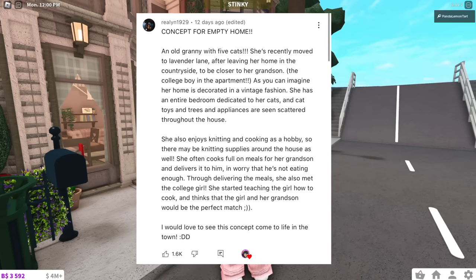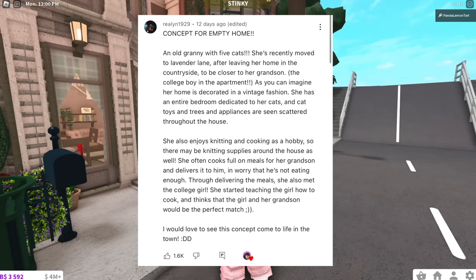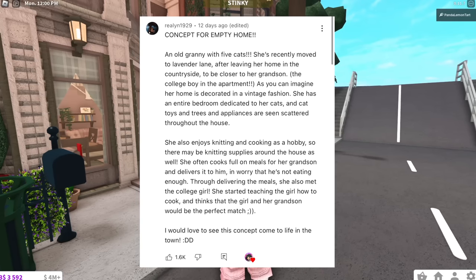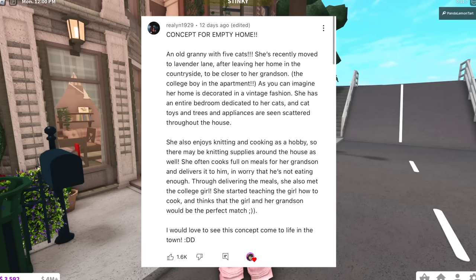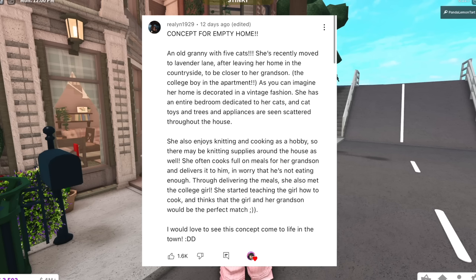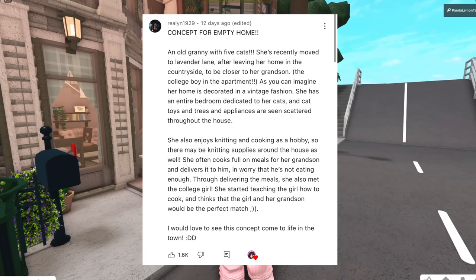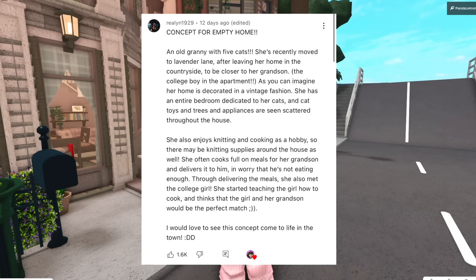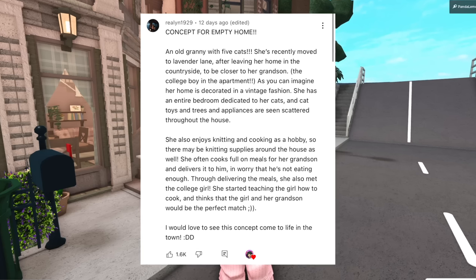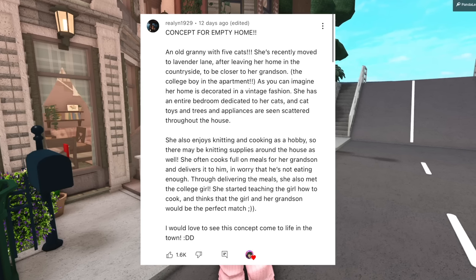So this comment by Raelynn1929 suggests that an old granny with five cats should live there. She recently relocated to be closer to her grandson, the college boy, in the apartment. Her home is decorated in vintage fashion and even has an entire bedroom dedicated to her cats, cat toys, and cat trees. She also enjoys knitting and cooking as a hobby, and often cooks full-on meals for her grandson and delivers it to him. She does worry that he's not eating enough.